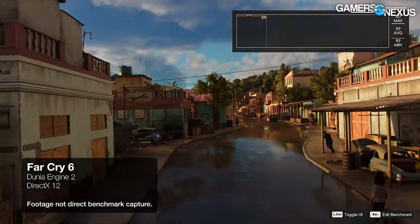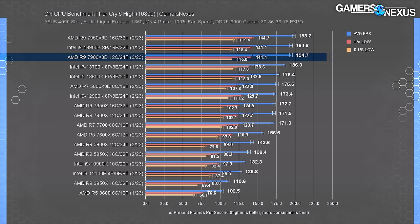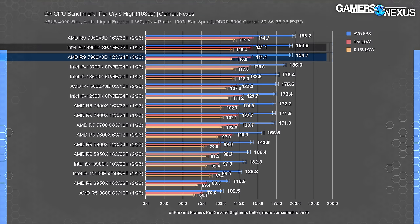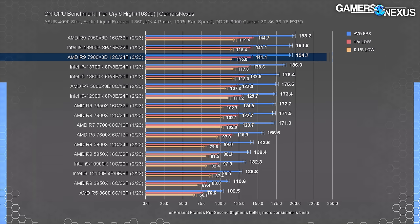Far Cry 6 starts us off — an interesting test for X3D ever since the 5800X3D. The 7950X3D capped out at 198 FPS average, with the 7900X3D achieving over 98% of the total performance of the 7950 for about $80–$100 cheaper — roughly 86% of the price. It's obviously still somewhat ridiculous compared to most other things. The 13600K is still the best high-end value by a long shot. Compared to the original 7900X at $433 on Amazon, the 7900X3D posted a 13% improvement, but that's a $200 price difference — a 38% MSRP increase for 13% more performance.